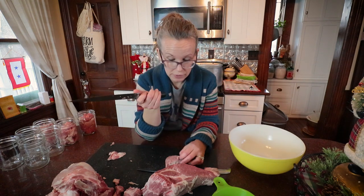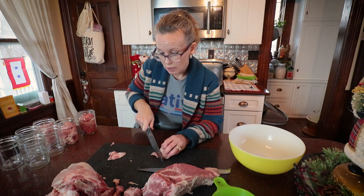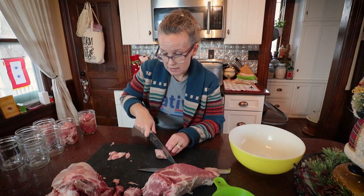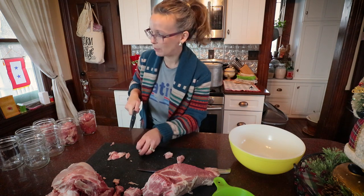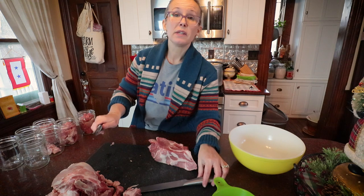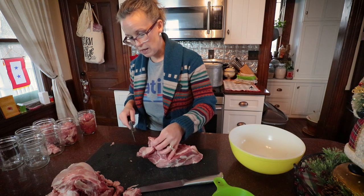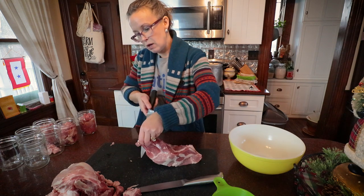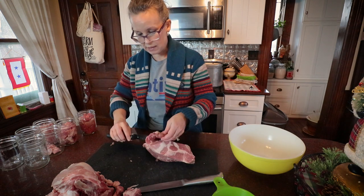If you guys have canned pork, what is one of your favorite ways to use it? I'm looking forward to some pork tacos or maybe some barbecue pork on top of a baked potato, but I'd love to hear what recipe ideas you guys have — make sure you leave those down in the comments below and give me some inspiration. This pile right here is my waste pile — I'm going to throw that in the freezer until I have enough pork bones and scraps to throw some pork stock together.